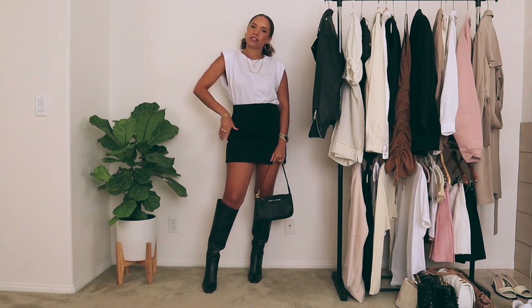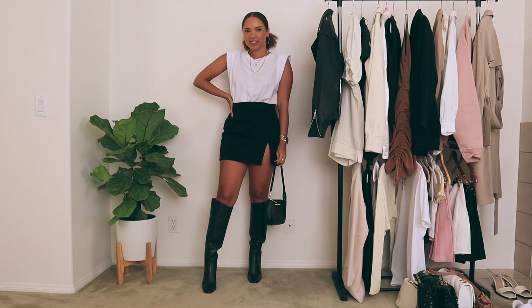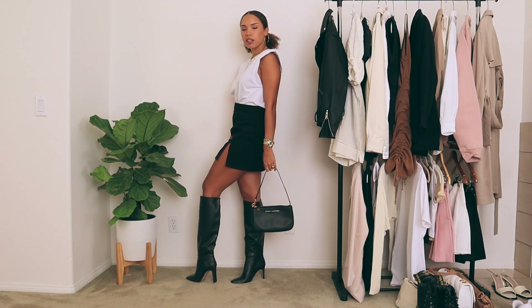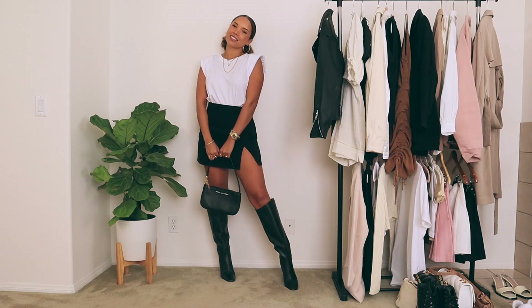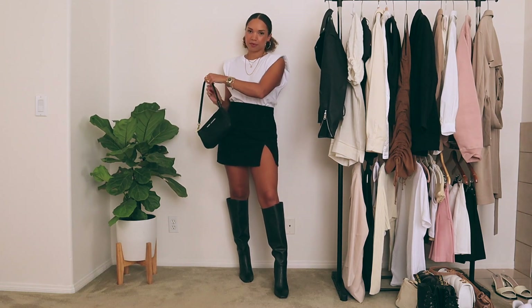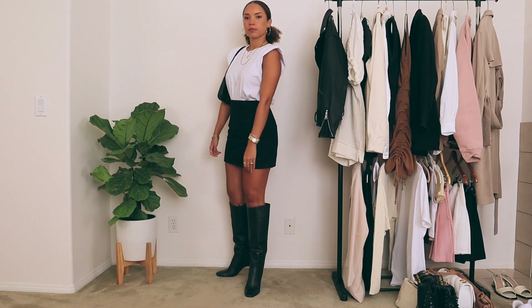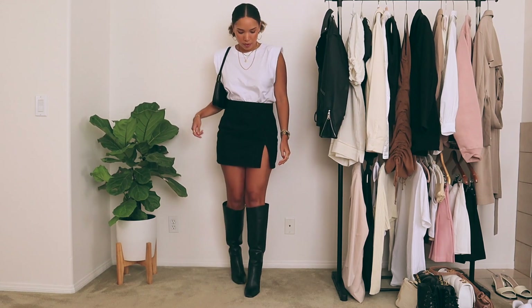Next up, I'm styling shoulder pad tops, or muscle shirts, however you want to call it. Normally in the summer they'd be paired with denim shorts, pretty casual, maybe some heels. But for the first look, I'm wearing this white one from Zara, and I tucked it into this mini skirt that I got from Princess Polly. I tied it together with the black knee-high boots and my shoulder bag. I thought it was a cute, classy, dressy way to style it, and the knee-high boots make it more fall inspired.